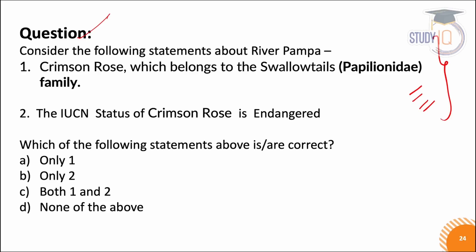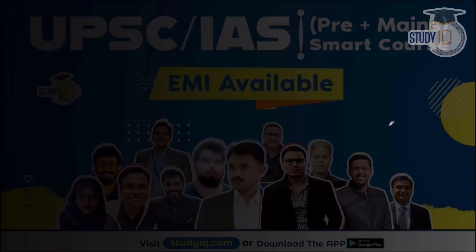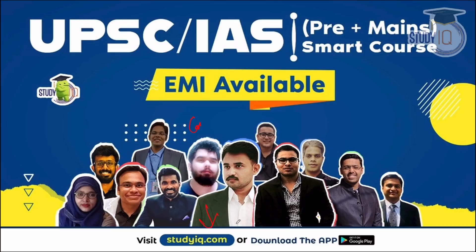Here is a question — consider the following statements about crimson rose butterfly. Statement one: Crimson rose belongs to the swallowtail family. Statement two: The IUCN status of crimson rose is endangered. You can tell me in the comments section what the right answer is, or you can participate on Telegram.